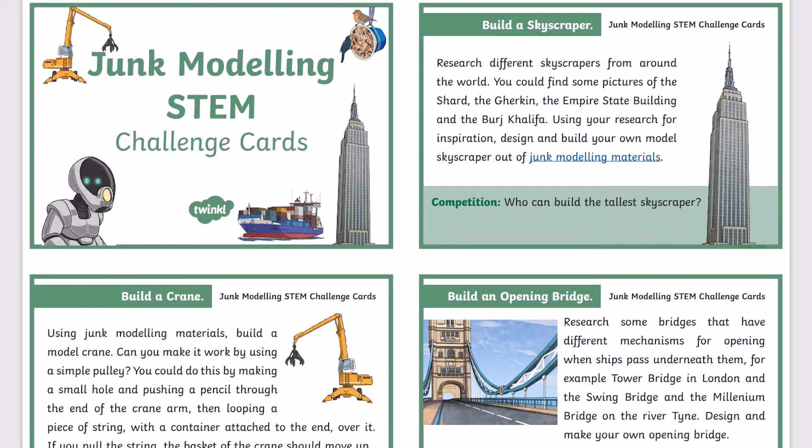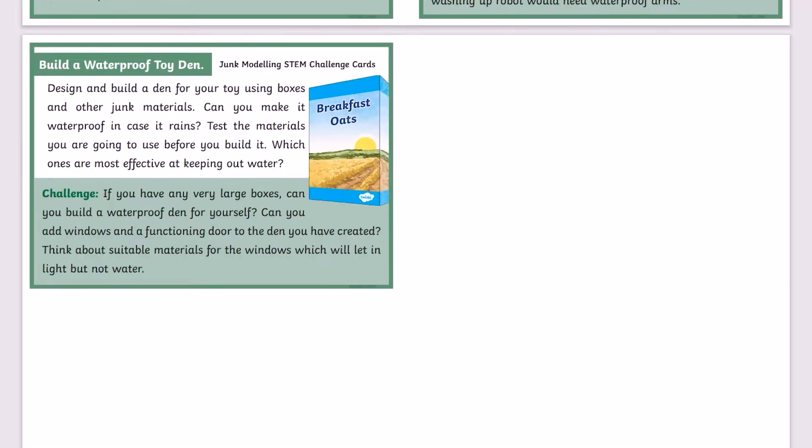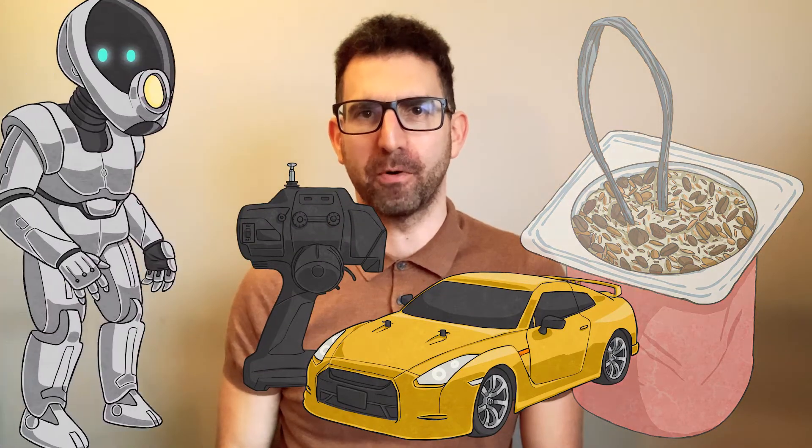Download this set of 9 colourful Junk Modelling Challenge Cards for fun STEM team-building activities. These include the tallest skyscraper, a crane with a moving arm, the strongest bridge, a simple bird feeder to hang, the cargo ship that can hold the most before sinking, a junk maze for a blindfolded person or remote control car, a mock-up of a robot for a household task, and a waterproof den for toys.